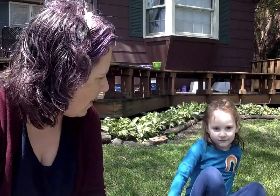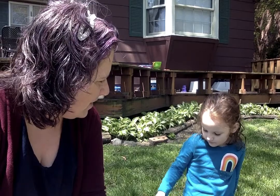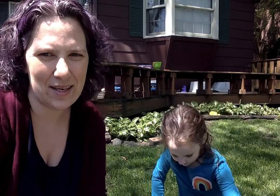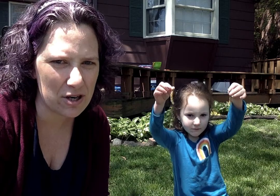Hi everybody, I'm Pastor Bromley and this is my little girl. What's your name? We're shy for a minute. This is Hattie. And we are excited to tell you about a new project that we have going for the next couple of weeks at Union Church.